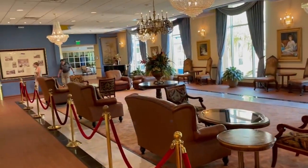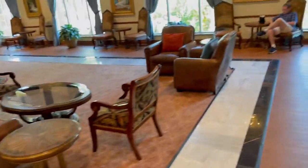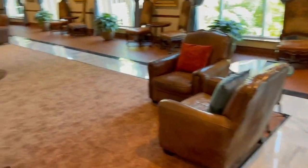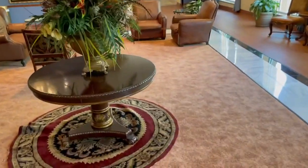A lovely lobby here at Safety Harbor, very classically decorated. Some crystal-type chandeliers and leather couches. You should let your feet sink into the carpet — the pad must be five inches deep. Look at how my foot sinks. Amazing.